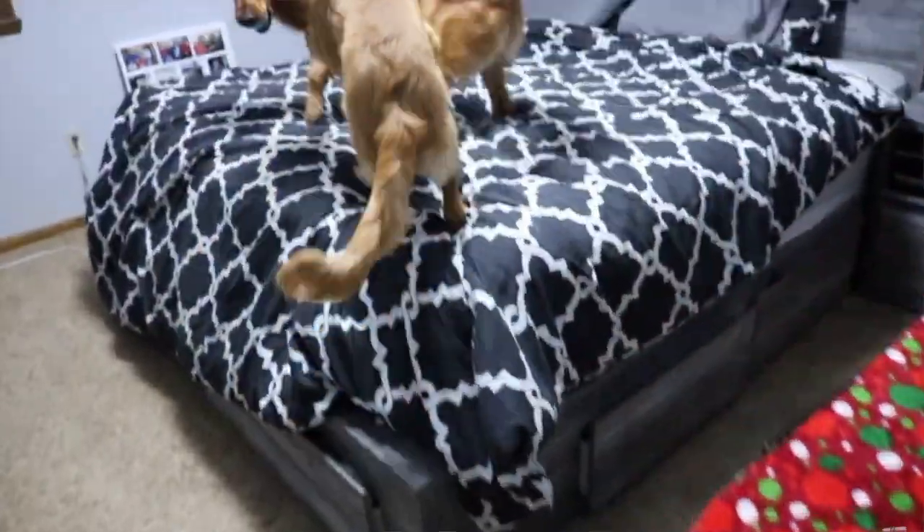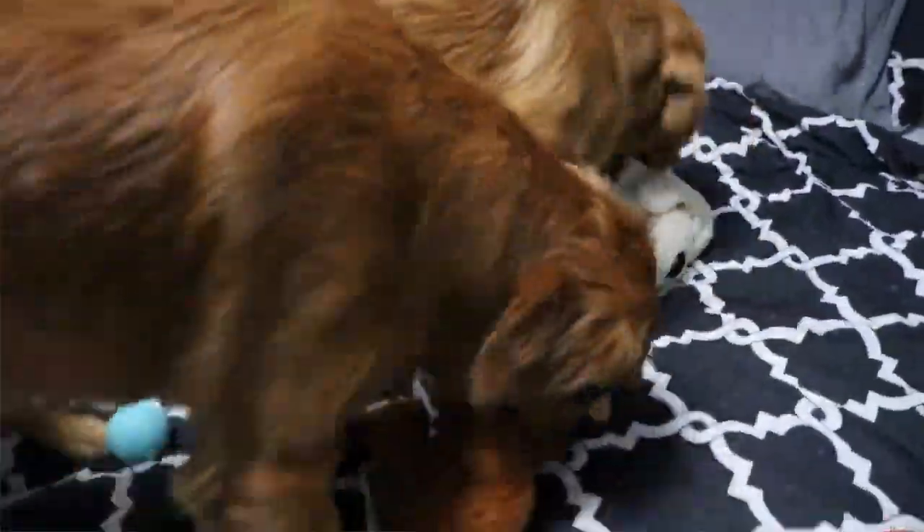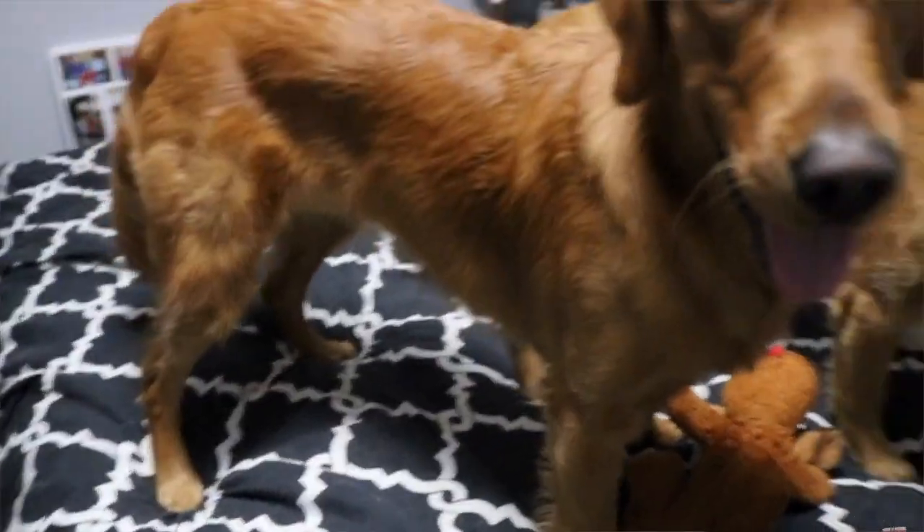Think of all the frequently used items your dog may be touching, such as blankets, pillows, and bedding. Do they sleep with you? Make sure you are washing those things frequently. Our goldens do sleep with us, so I wash our bedding at least once a month, and I try to wash the blankies on the couches that the girls sit on every single week.